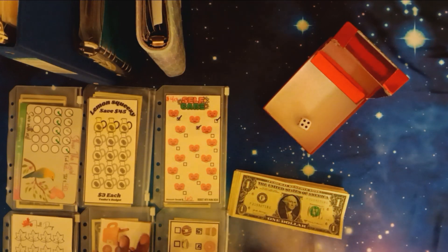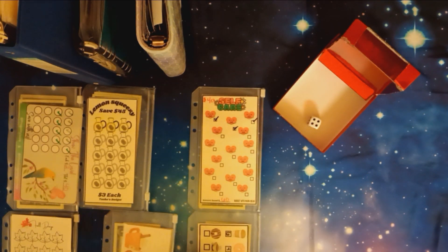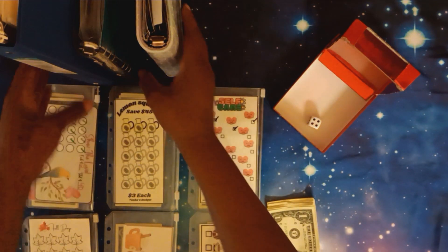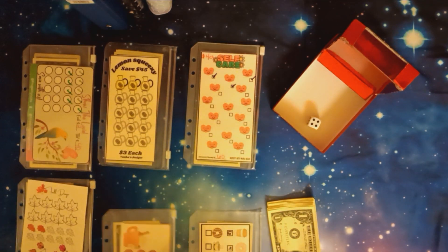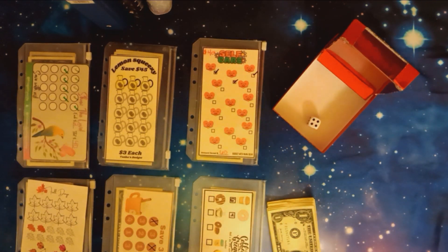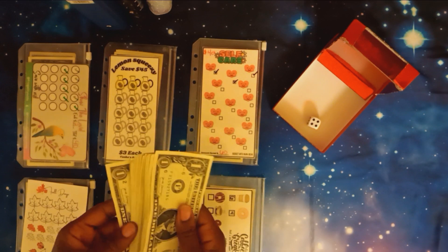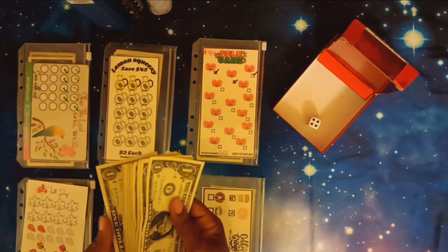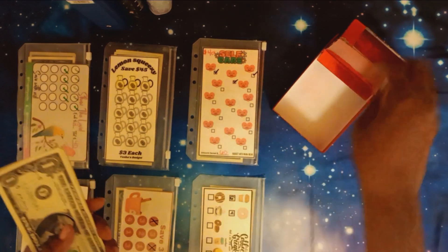Just want to make sure you guys can see all of this — let me adjust. Alright, I think that's a lot better. So let's get started, we have twenty dollars here. Since we only have twenty dollars, I'm going to put a dollar on each one and we're going to go from there, so we'll have more times to roll — twenty rolls instead of ten.